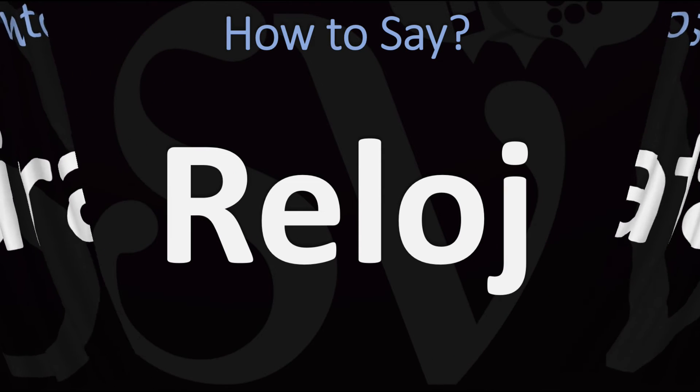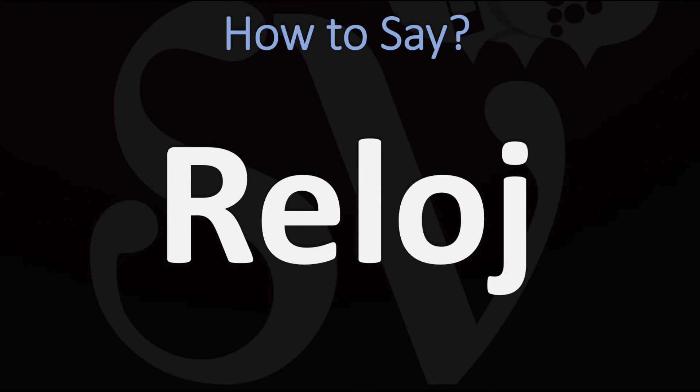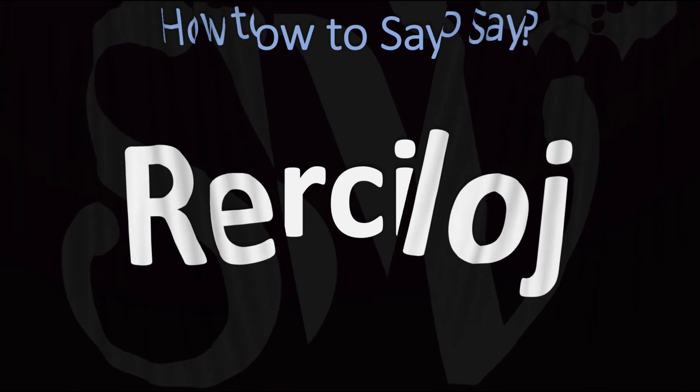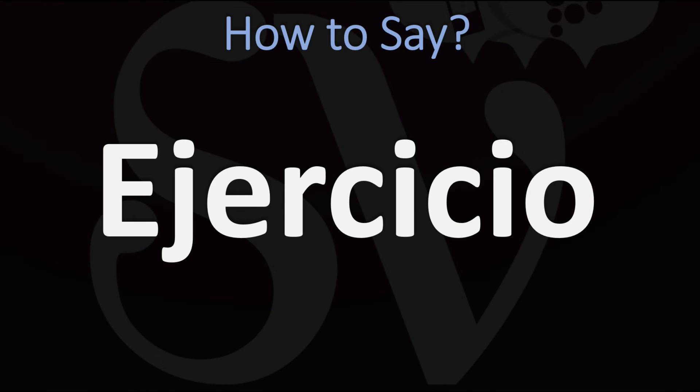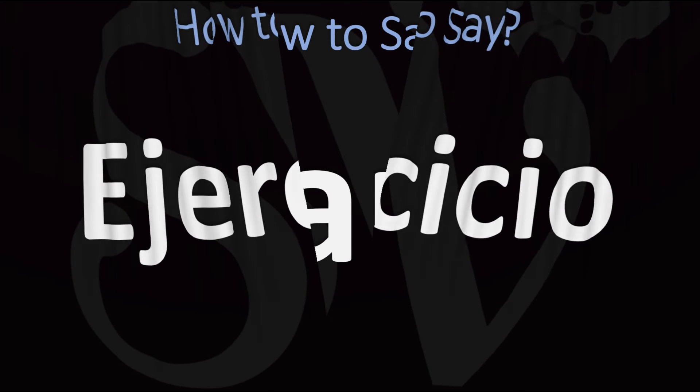Now, if the J is at the end of the word, it doesn't change its pronunciation. Reloj is a clock in Spanish — a very useful word, pronounced as reloj. So you just end on that J sound without any voicing after that. El ejercicio — meaning exercise in Spanish.